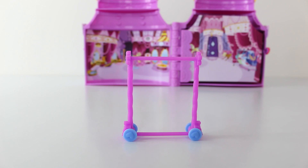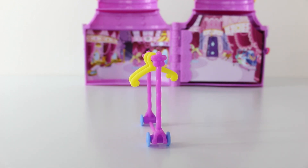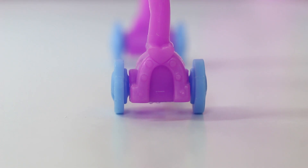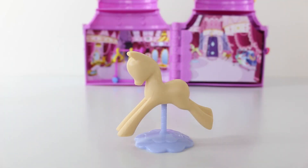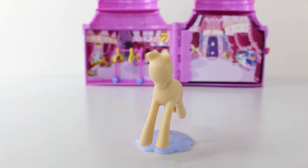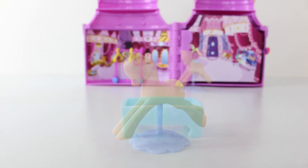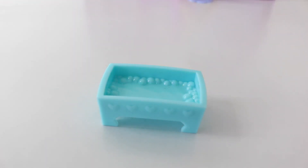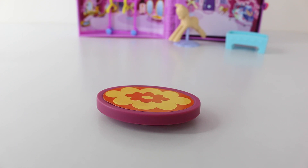The set also comes with some really fun accessories including a little rack done in pink, with wheels done in blue with little hearts in the middle, and two little coat hangers. On the front of the rack at the top we have a little flower design, and at the bottom a little horseshoe. We also have a cute pony mannequin on a purple flower shaped stand, a foot spa done in blue with little hearts on the front and little bubbles inside, and an oval seat with a retro flower design that can be used as a seat or a display stand.